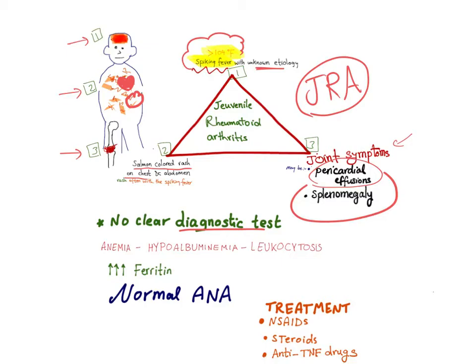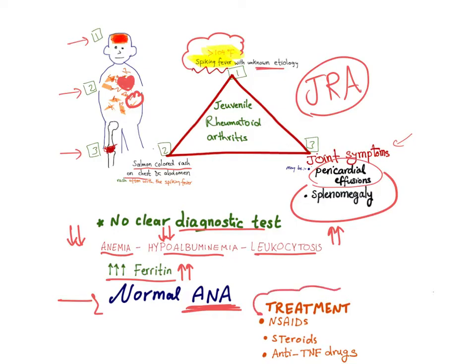There is no clear diagnostic test; it is a clinical diagnosis. Lab findings include anemia, hypoalbuminemia, leukocytosis, and increased ferritin. So two things are decreased — red blood cells and albumin — and two things are increased — white blood cells and ferritin. The ANA, or antinuclear antibodies, will be normal — the test will be negative.